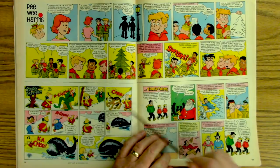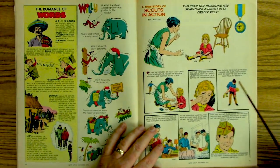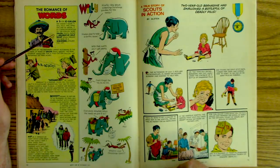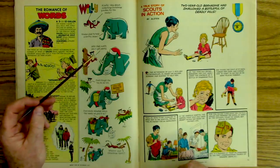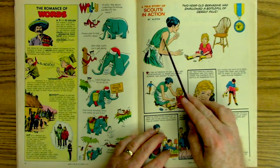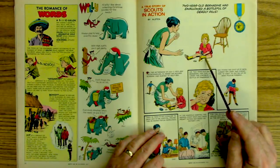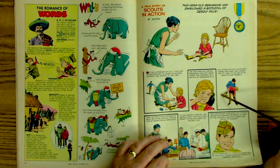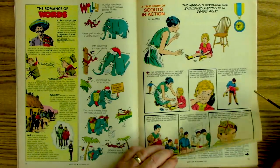Rocky stone axe. Here's the Tracy Twins. The romance of words. Here's a true story of scouts in action — looks like this child has gotten into a pill bottle, and this Boy Scout forced the child to vomit, which probably saved her life.